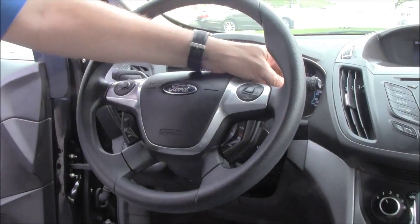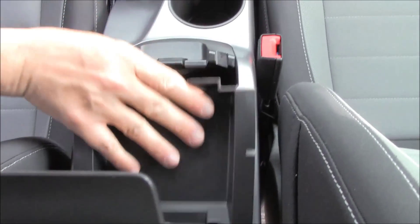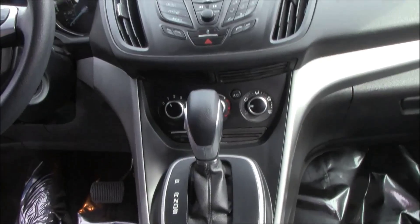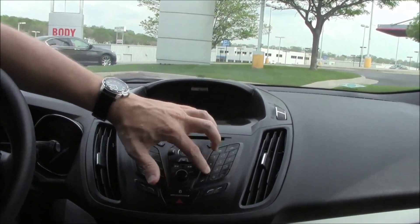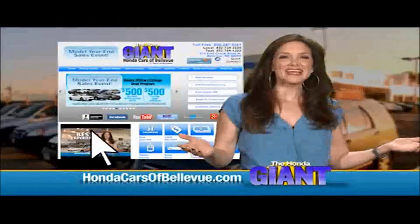On the interior, you have driver and passenger side airbags, side impact airbags, and side curtain airbags. Fingertip control for your radio, cruise control, and information displays. Tilt steering, intermittent wipers, cruise control, an armrest with storage, auxiliary and USB ports, cup holders, and an automatic transmission with sport mode, heating and air conditioning controls.